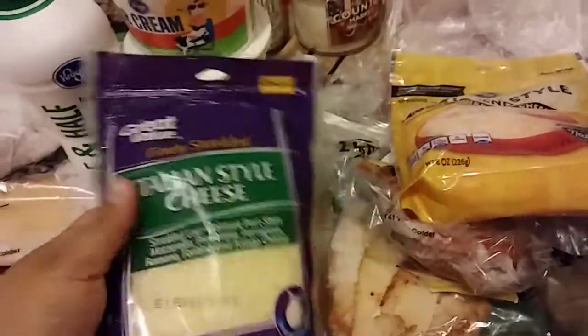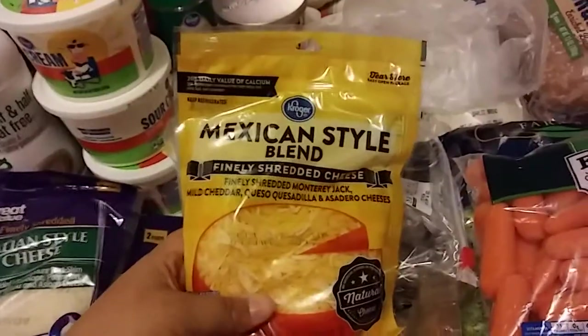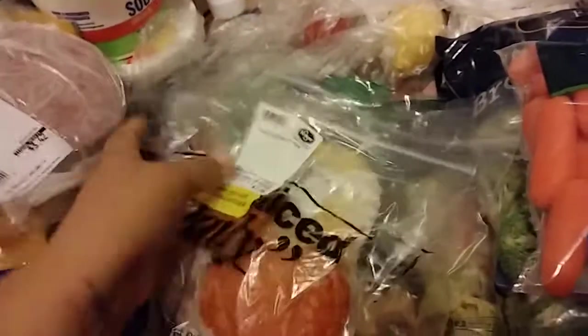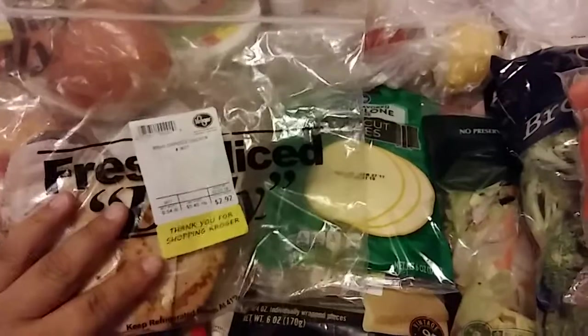I was going to buy shredded Parmesan but it's so expensive. This Italian style blend has Parmesan in it plus all these other cheeses and it was only like a dollar. So I got that. I also picked up this Mexican style blend. I got hard salami — a half a pound — and some pepperoni. I got these for subs or sandwiches.